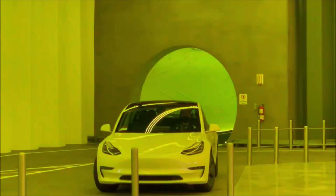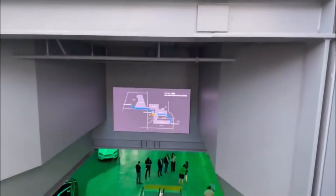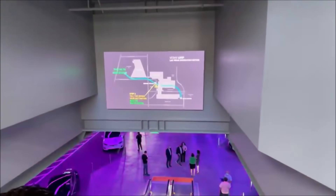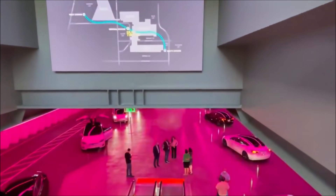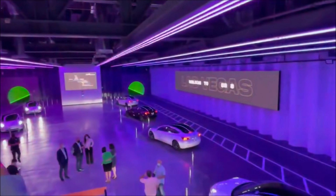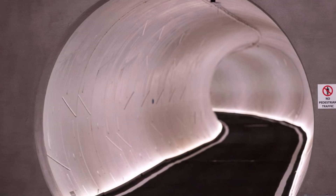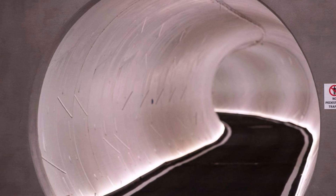For now, the Las Vegas Convention Center loop will transport passengers across the convention center campus, which spans 73 acres. Eventually, Vegas visitors and residents will be able to go from resort to resort and hotel to hotel, thanks to the Boring Company's Vegas Loop. More hotels and resorts continue to seek entrance into the Vegas Loop, with the most recent being Resorts World, located just off the Vegas Strip.